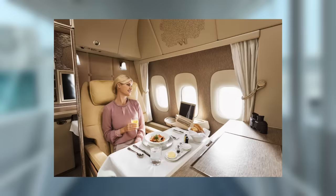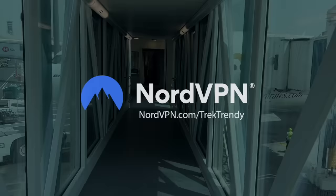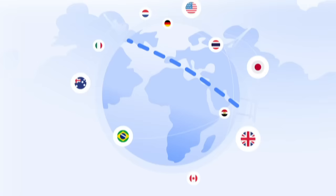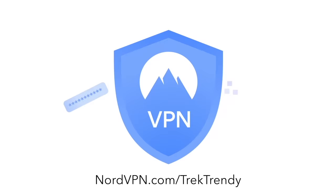Before showing you the world's best first class, a quick word from today's sponsor NordVPN. Did you know you're probably overpaying for flights? Booking websites track your online activity and know exactly where you want to fly and when — if you keep looking at a flight without buying, they can start raising the price. With NordVPN you can browse in confidence, masking your IP address so different countries' cheaper flight pricing becomes accessible. For a limited time, get a two-year plan with a huge discount plus one month free and a 30-day money-back guarantee at nordvpn.com/trektrendy.